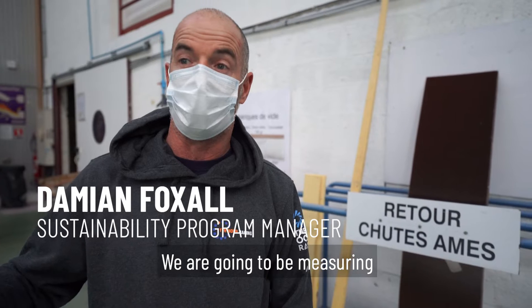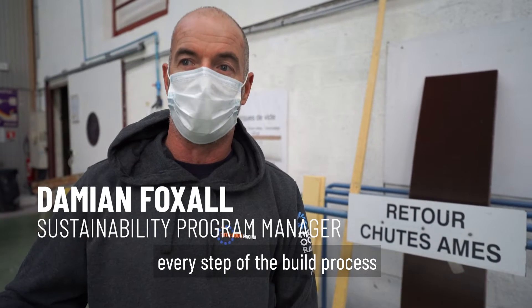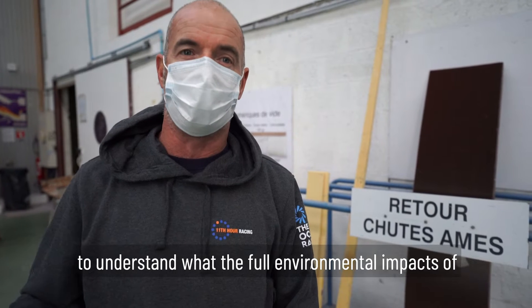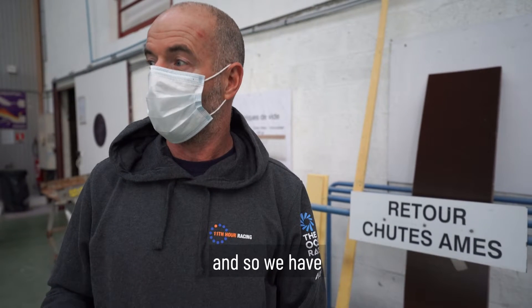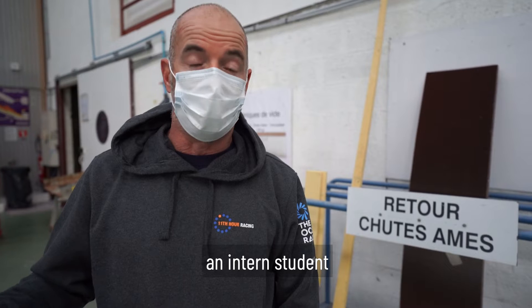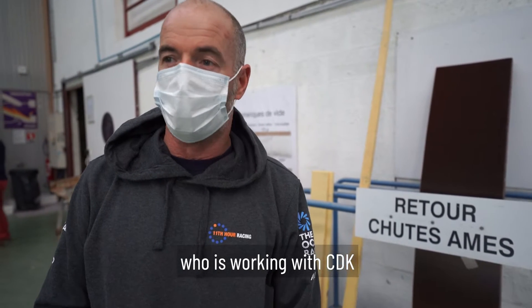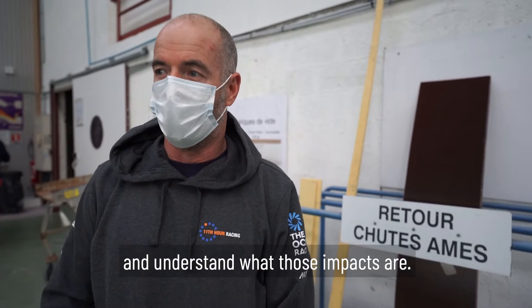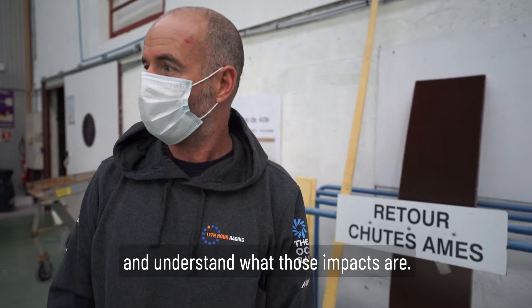We are going to be measuring every step of the build process to understand what the full environmental impacts of the build are. We have an intern student from the local university who is working with CDK on recovering that LCA data so that we can get it into the tool and understand what those impacts are.